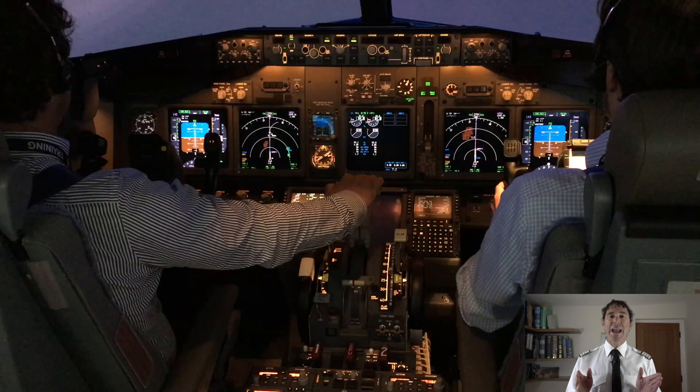Remember, the 80-knot call serves three purposes: the airspeed cross-check, the incapacitation check, and the division between high-speed and low-speed reject items. In the incapacitation case, as pilot flying you should be monitoring the airspeed as it rises through 80 knots, and if you don't hear a call you need to make the challenge yourself toward the pilot monitoring — repeat if needed, and if nothing, then reject the takeoff.